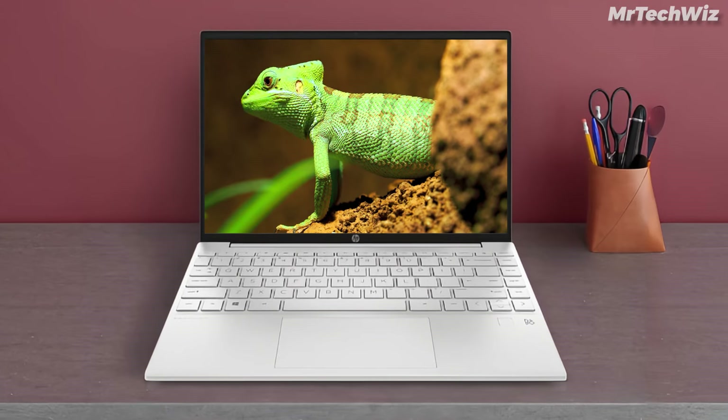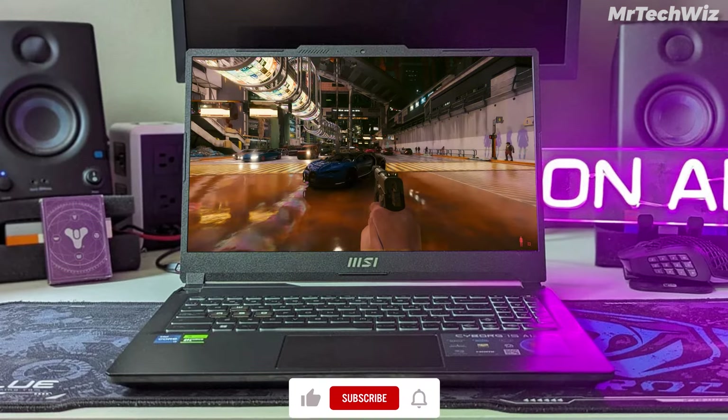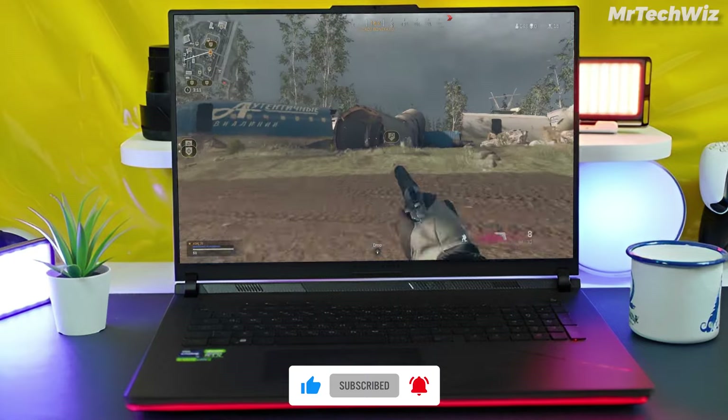Thanks for joining us on this laptop journey. If you found your perfect match, hit that like button, subscribe for more tech content, and don't forget to check the description for prices and links. Until next time, happy computing.